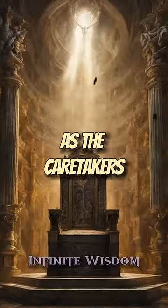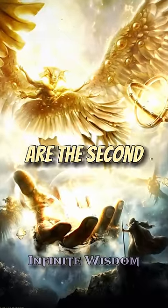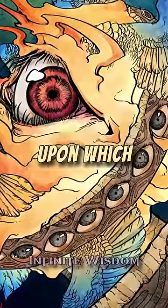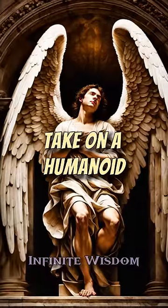The seraphim are the highest class of angels and serve as the caretakers of God's throne. The cherubim are the second highest class of angels and guard the throne of God. And the ophanim are the angels upon which God sits and passes his judgments. These are the ones that take on a humanoid form.